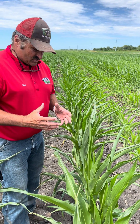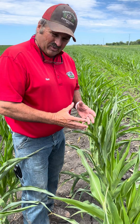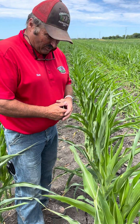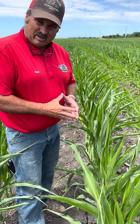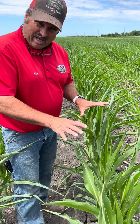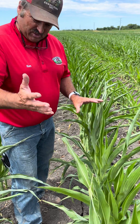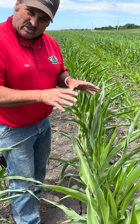Water is tight right now. This corn is rolling — a lot of times it's rolling by 11 o'clock and it's going to stay rolled up till maybe four or five o'clock. People are concerned about moisture, but if we're going to be dry, this is the time to be dry. We're pushing back disease, especially like tar spot in this case.